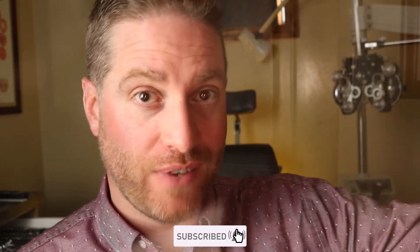This is Dr. Neil Guy, Dr. Eye Guy, with a show that keeps your eyes healthy and your vision clear. I do videos all about the eyes to help you with your eyes, so make sure you're subscribed for my future videos.